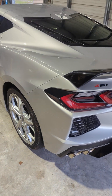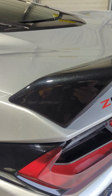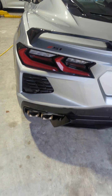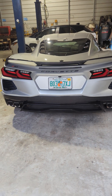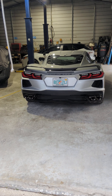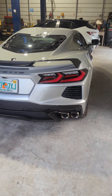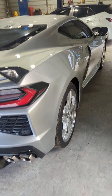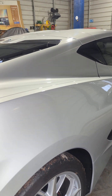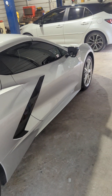All the black trim on here — it's that Carbon Flash Metallic, like a beautiful color addition to the black. This is a Z51 edition, so it has the six-piston Brembo brakes, larger discs, performance rear axle, electronics, and a limited-slip differential. Right down the side here — nice and straight, no nicks or anything. After the PPF I also added ceramic coating over the whole car.